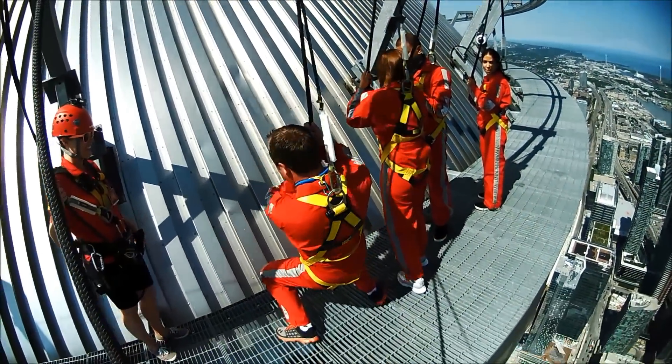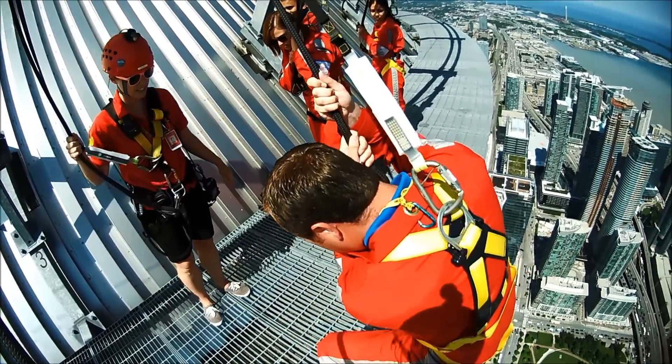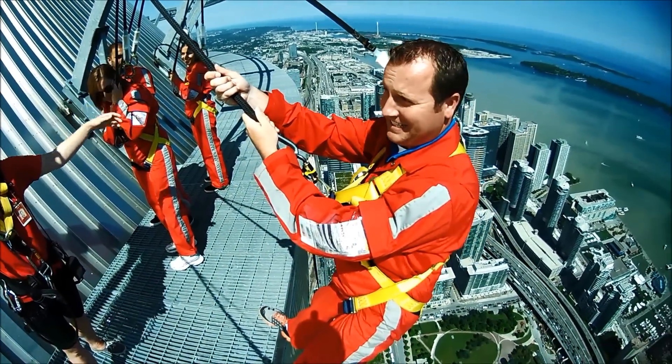Have a seat, Kevin. All the way — sit right down. Put all of your weight into the harness. Get those heels over, push your butt back, and straighten your legs. Straighten your knees right out. Perfect. Look at that rope. Hands off.